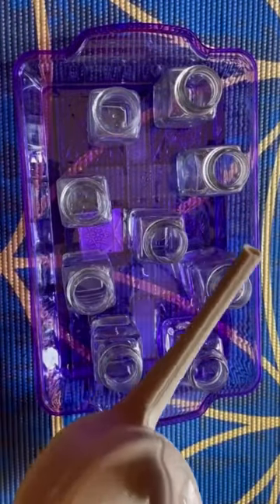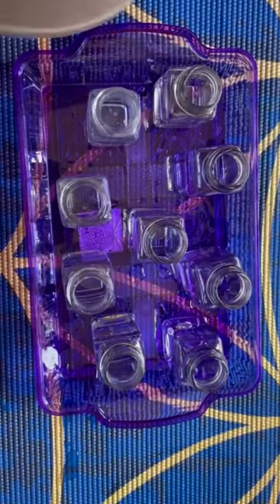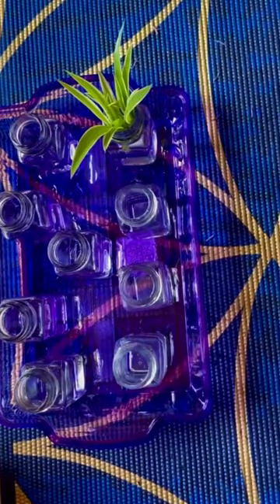And now I'm gonna fill up these little jars with water — bloop, bloop, bloop, bloop. And then I'm going to take these babies off and just stick them in the water just like that. And I love these little flowers that pop through.